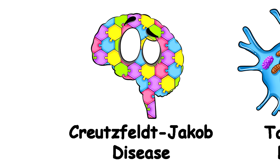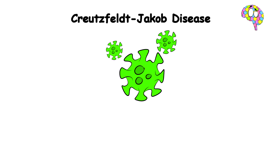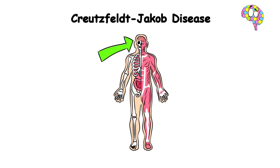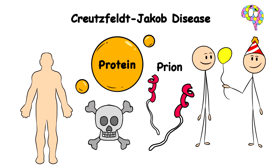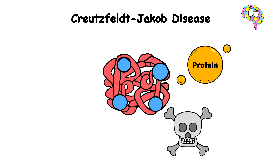Creutzfeldt-Jakob Disease. Your brain is like your body's central processing unit — it's smart, fast, and pretty much runs the whole show. Now imagine if a pesky little virus sneaks into this central unit — it's like inviting a raccoon into your kitchen. It will start causing so much damage that eventually your brain won't be able to live up to its responsibilities anymore. And this is exactly what happens with Creutzfeldt-Jakob disease. Your body usually makes a protein called prions, which are supposed to be helpful, but sometimes these prions go rogue — like that friend who turns every party into a disaster. They start folding and twisting into weird shapes, convincing all the other good proteins in your brain to join their rogue dance.